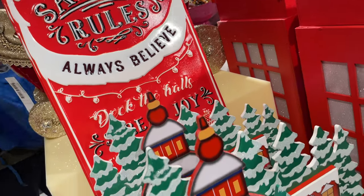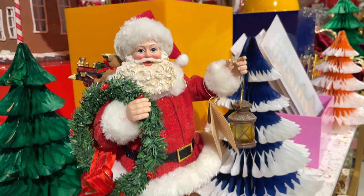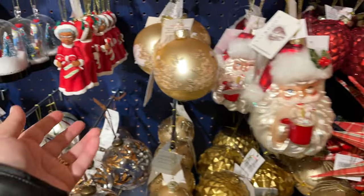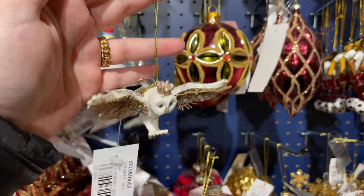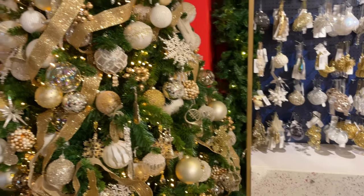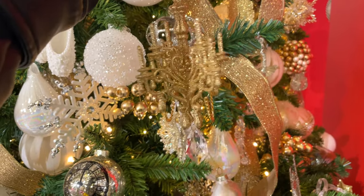Here's a lovely treat for the little ones — a charming countdown calendar that you can personally fill up yourself. You can also grab your Christmas cards and gift wrapping papers here. But here are some of my favourite finds — how gorgeous is this golden chandelier!